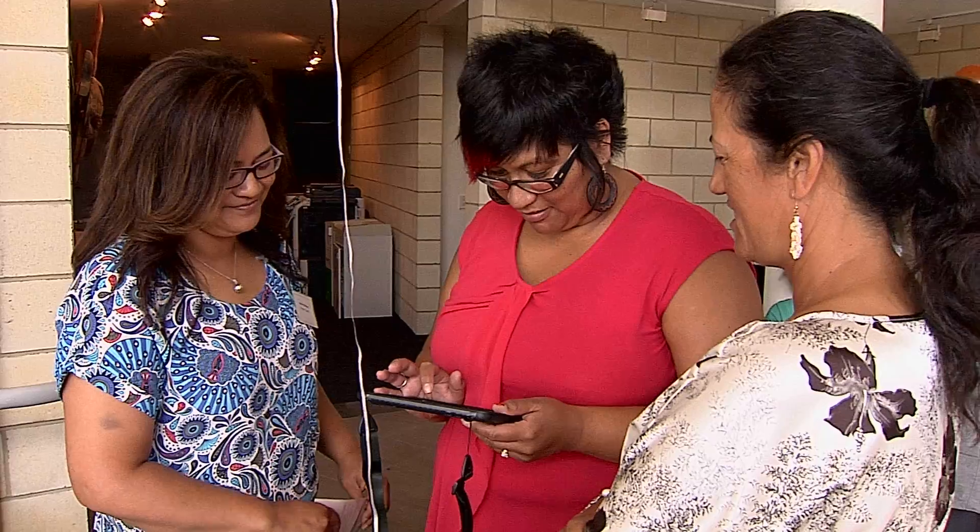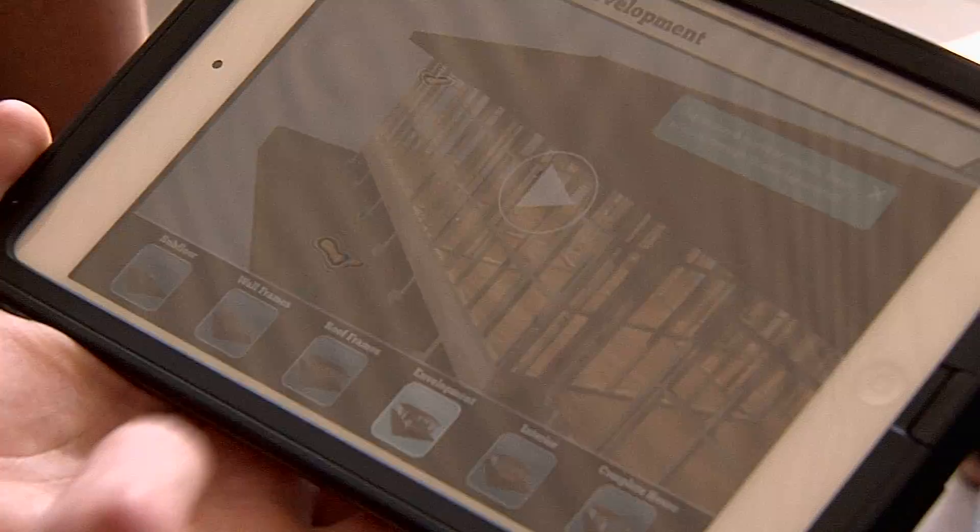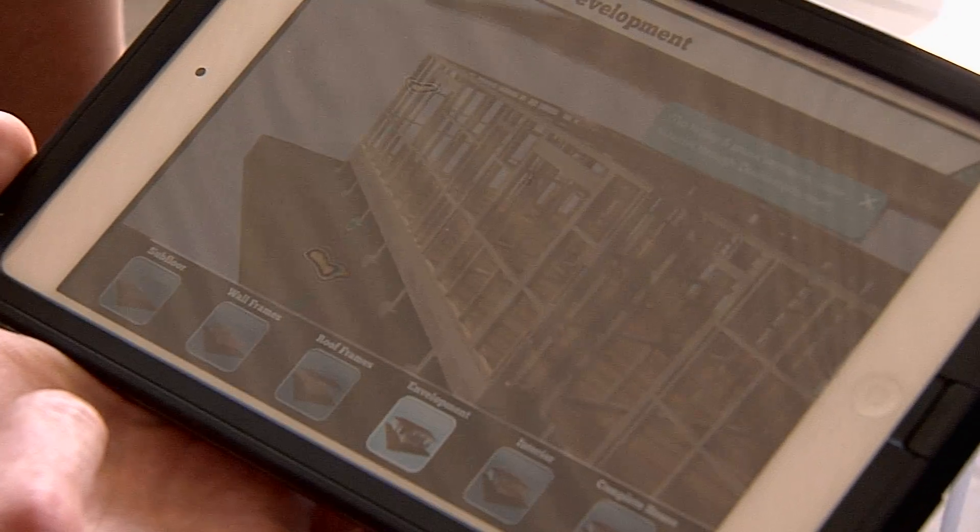The new technology allows students to oversee each and every stage of house construction. What they've done is taken the app that's up in here and put it down here.